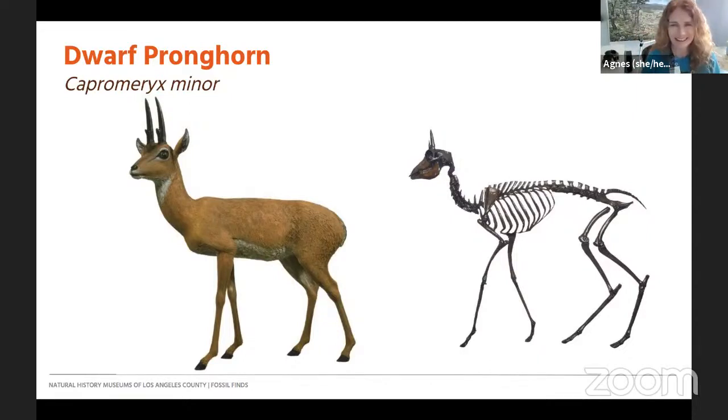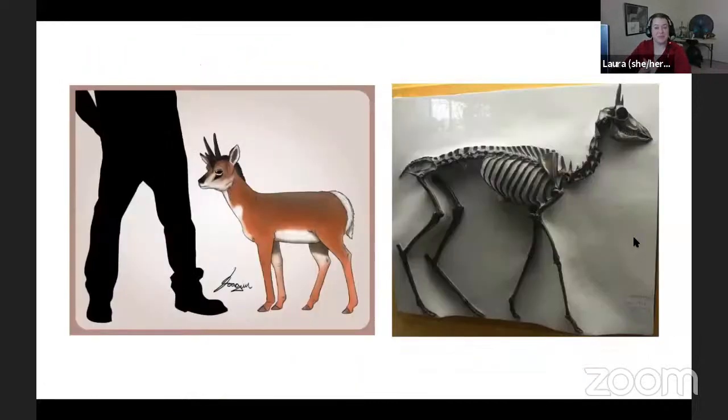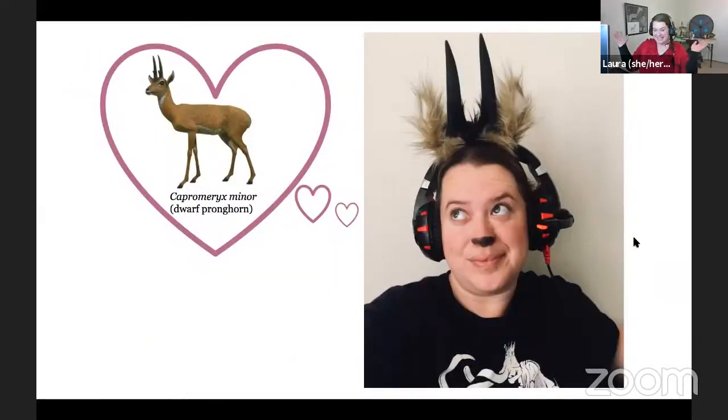Hi Laura. Hi Agnes. Thank you for the lovely introduction. Just like many of you, I am also working from home — welcome to my office as it were. I apologize if we hear trash trucks in the distance, because that's how life is right now. Today, for an early Valentine's Day, I'm going to talk about an extinct animal that I love: Capromeryx minor, commonly known as the dwarf pronghorn. During my talk I'll most commonly refer to it as Capromeryx — its genus name — mostly to avoid confusion when referring to their still-living cousins, the pronghorn.